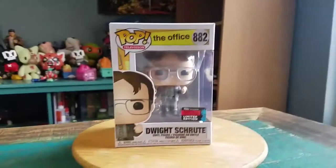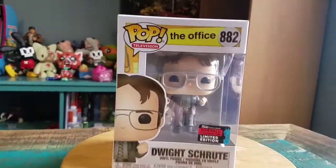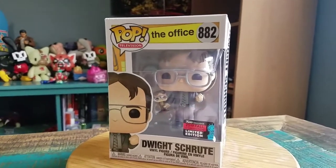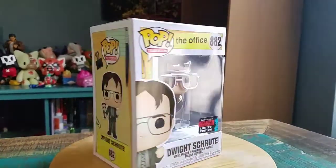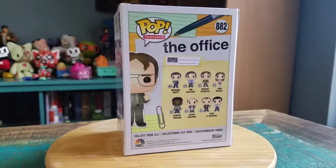Hey guys, Cheesepoof here and we've got another pop for the collection today. This time it's one of the New York Comic Con exclusives from 2019. This was the Dwight Schrute from The Office where he's got his own bobblehead and he's super excited about it. But this is Office 882 from Television.